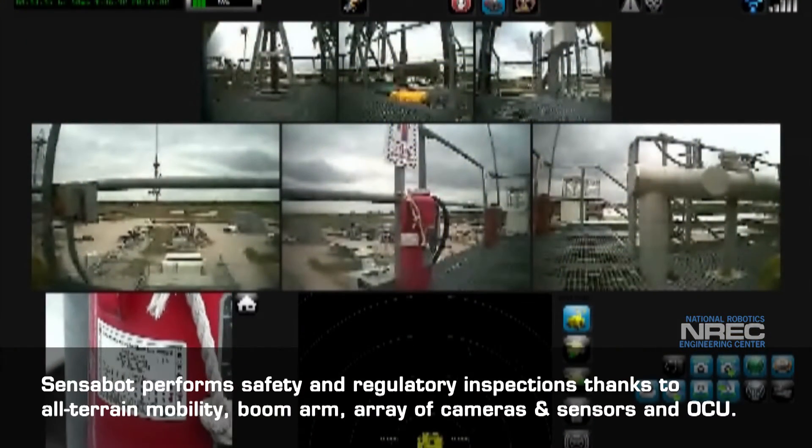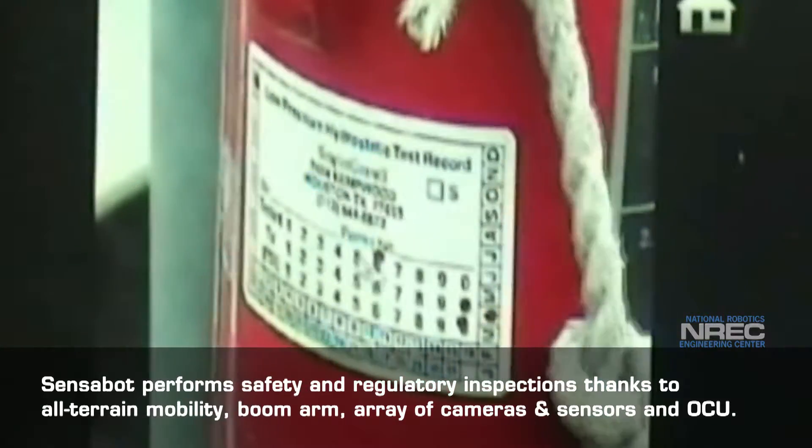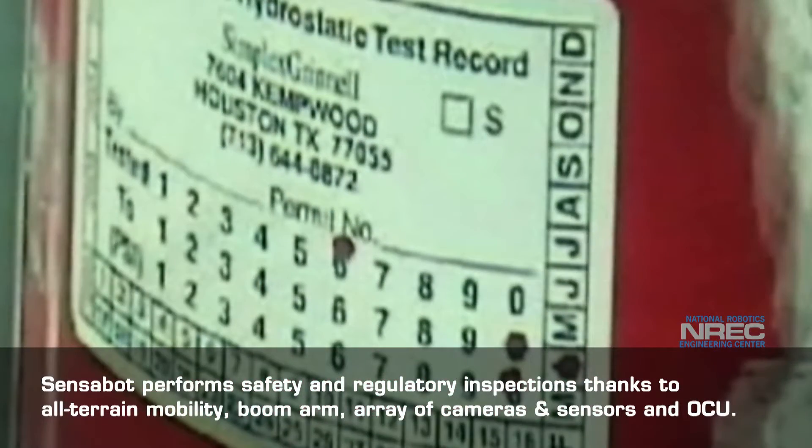Sensibot performs safety and regulatory inspections thanks to all-terrain mobility, a boom arm, an array of cameras and sensors, and an operator's control unit.